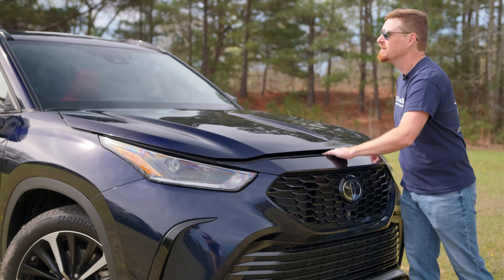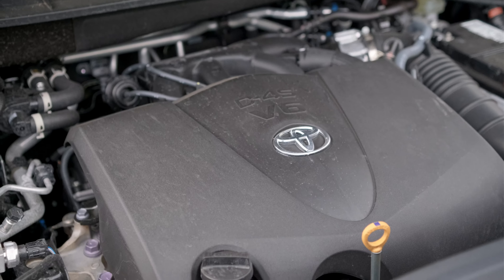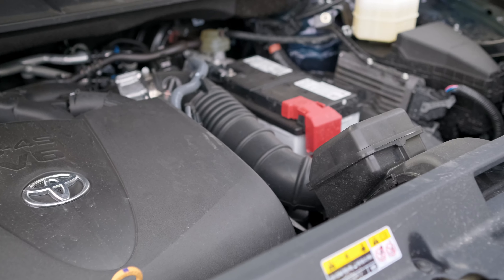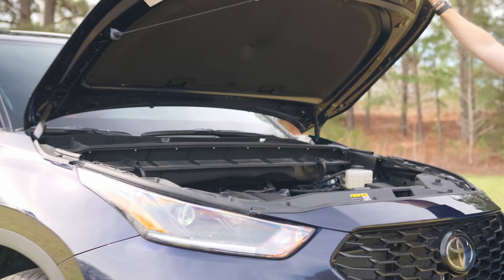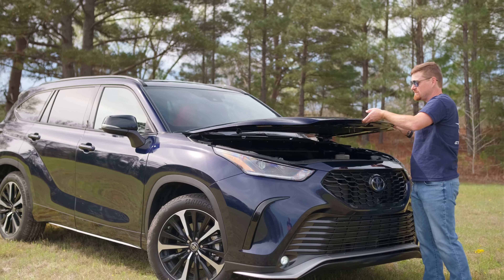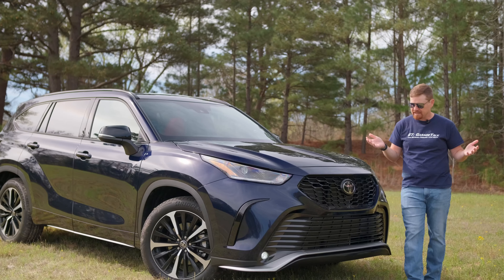Starting under the hood of this family hauler from Toyota, you get their 3.5-liter V6 that is in practically everything they make. In this application, it makes 295 horsepower, 263 pound-feet of torque, good for 21-29 MPG, and this one can tow — if optioned correctly — up to 5,000 pounds, which for this type of vehicle is plenty.